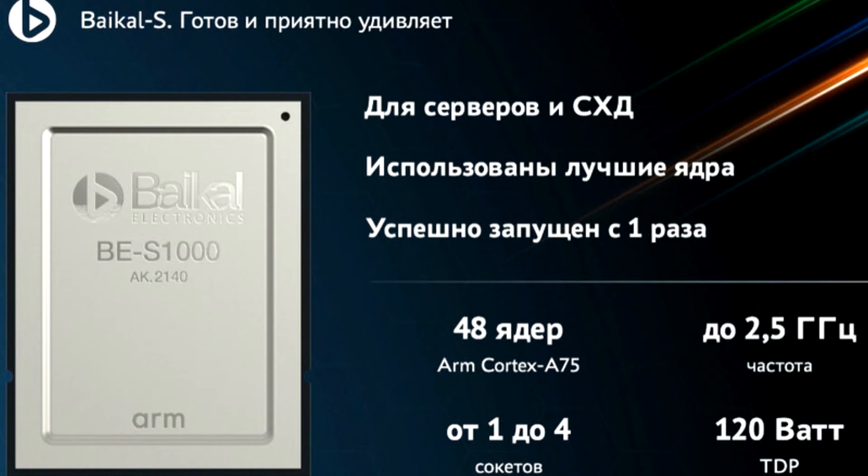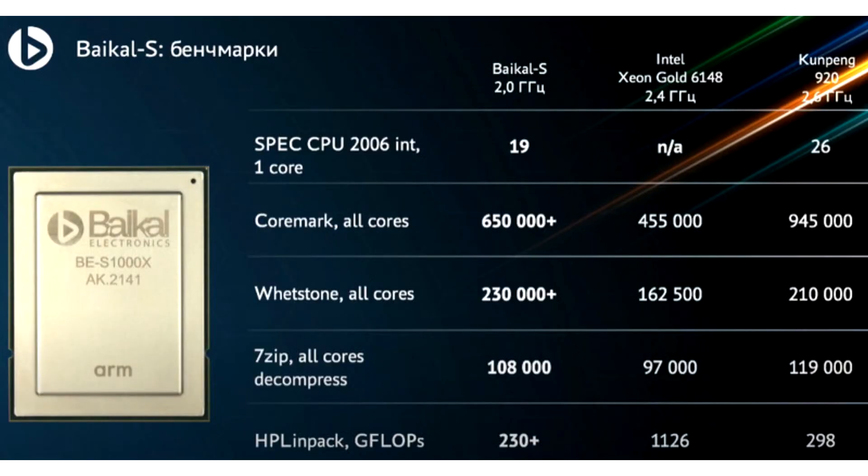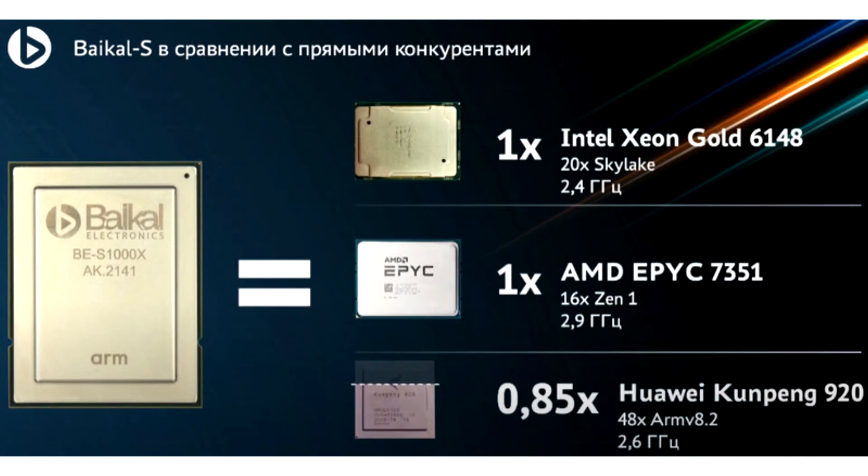Bykle Electronics provided some benchmark numbers, which you can see in the slides. They cover SPEC 2006 CPU Integer, CoreMark, Whetstone, 7-Zip, and HPL performance. The company claims that Bykle's is in line with Intel Xeon Gold 6148 Skylake and AMD EPYC 7351 based on Zen 1 cores. Compared to Huawei's Kunpeng 920, the Bykle's design provides 0.86x performance.